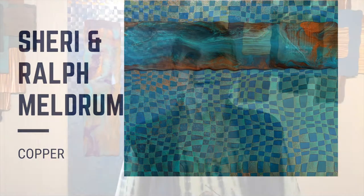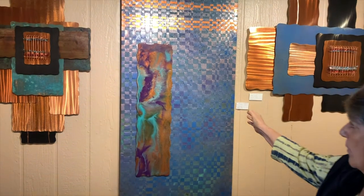My name is Sherry Meldrum. I live in Cave Creek, Arizona, and I'm here at the Celebration of Fine Art. We're doing a wonderful, great show. I work mainly in copper, so I do copper wall sculptures as well as copper weavings.